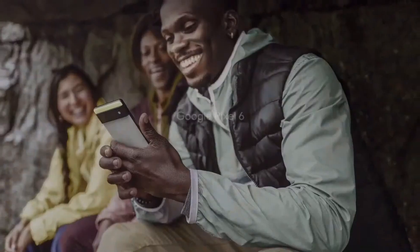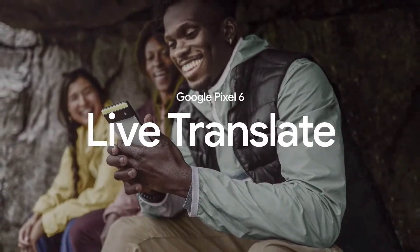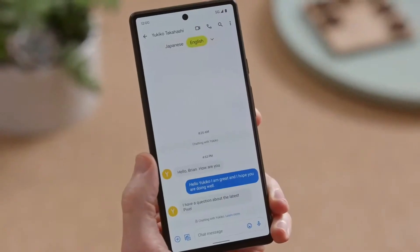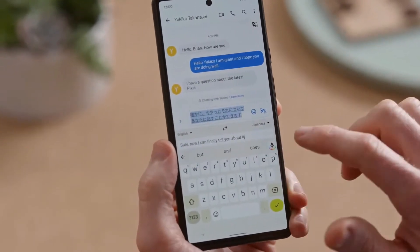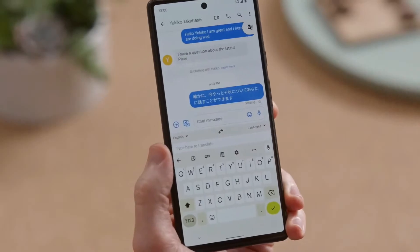The improved model uses less than half of the power when running on Tensor. We all have friends or family members whose native language isn't the same as ours, and I've always wished I could speak with them in the language they're most comfortable in. With Pixel 6, I can finally do that. My sister-in-law is Japanese, and here's a message from her — it says, 'I have a question about the latest Pixel.' Now I can reply in English and it will show up in Japanese for her. Sure, now I can finally tell you about it. It all happens right on the device in the Messages app, so I don't have to deal with cutting and pasting text into Google Translate.